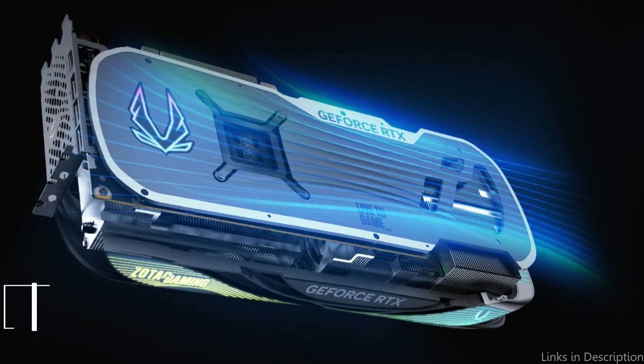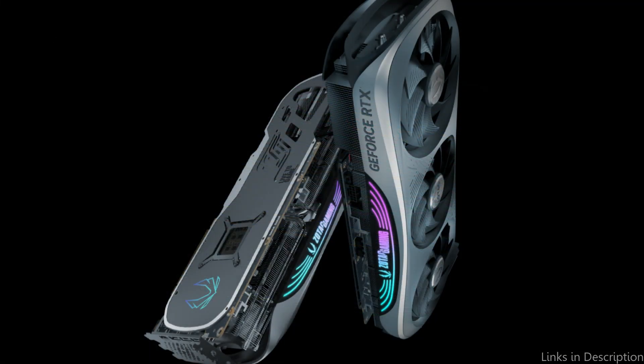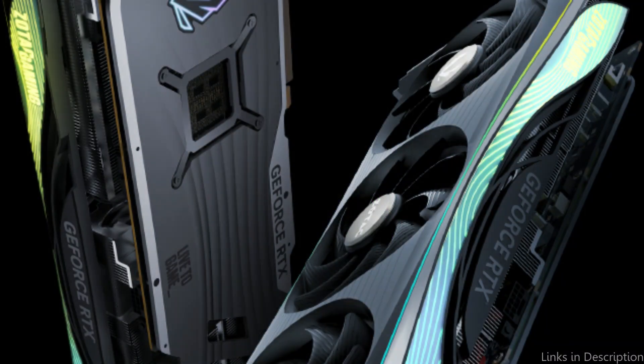On number 3, we have Zotac Trinity RTX 3090 24GB GPU. The Zotac Trinity RTX 3090 is the ideal option for gamers in 2023 that want the best possible gaming experience.